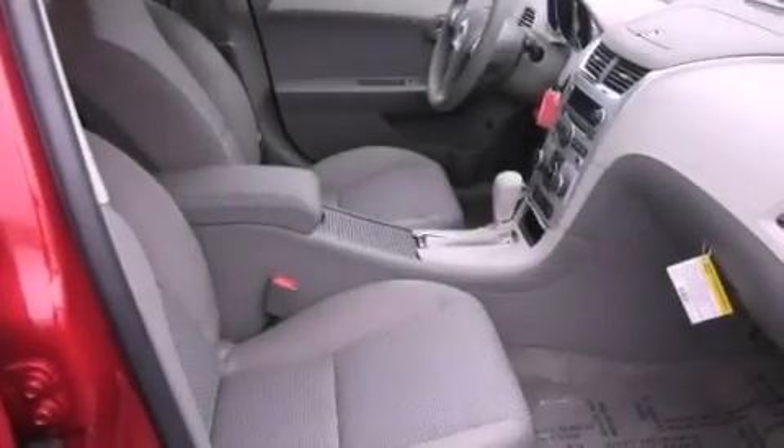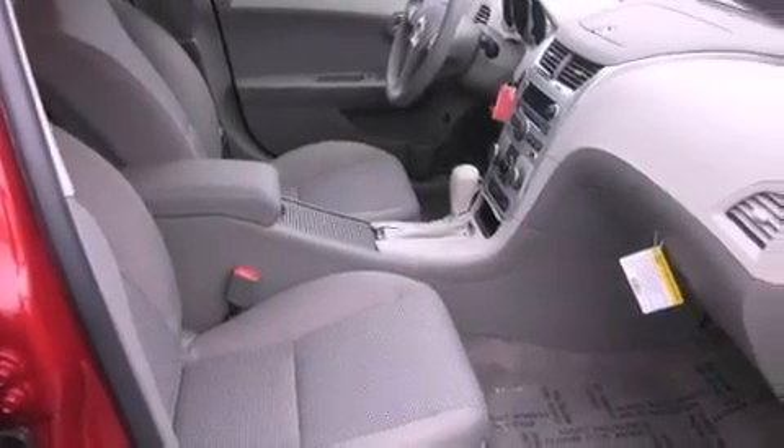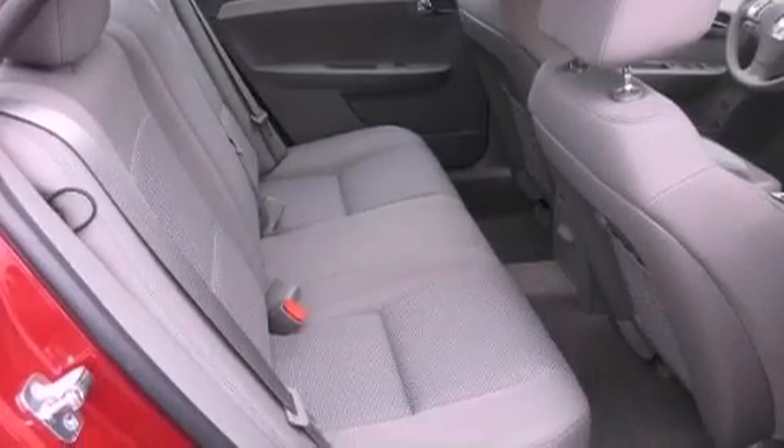An anti-lock braking system, a passenger side airbag, rear seat child-proof door locks, a power driver's seat, and satellite radio.